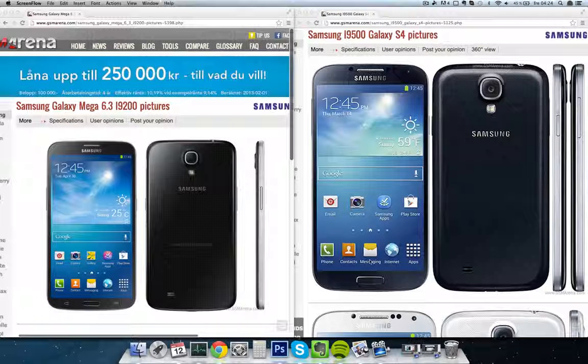So we kind of come down now to the size and the price. The price is definitely going to be interesting on the Galaxy Mega — if it's priced at a mid-range level, that is going to be a very interesting phone.